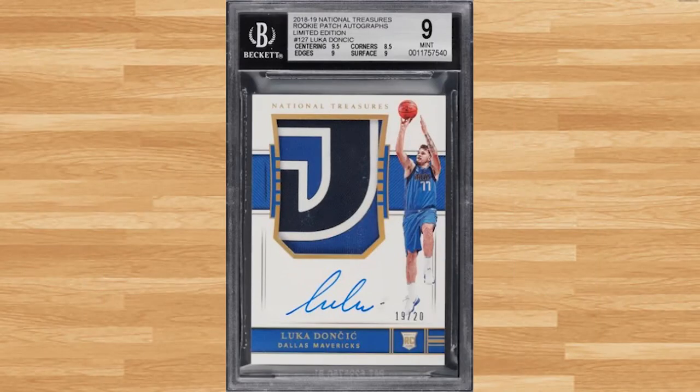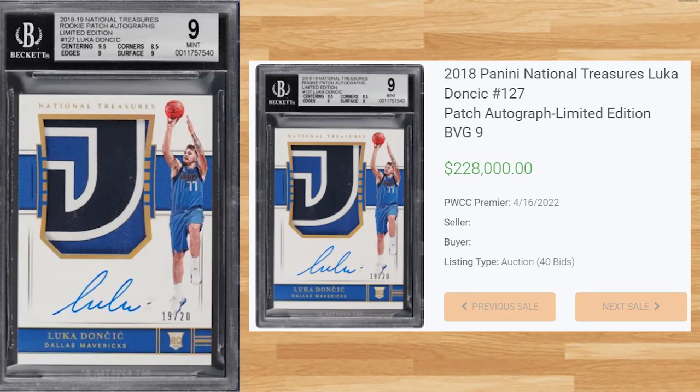Kicking off the top 10 of today's list is this 2018 Panini National Treasures Luka RPA. This BGS 9 received 40 bids at the PWCC Premier Auction on April 16th and sold for $228,000. This is the limited edition RPA and was serial numbered out of only 20.